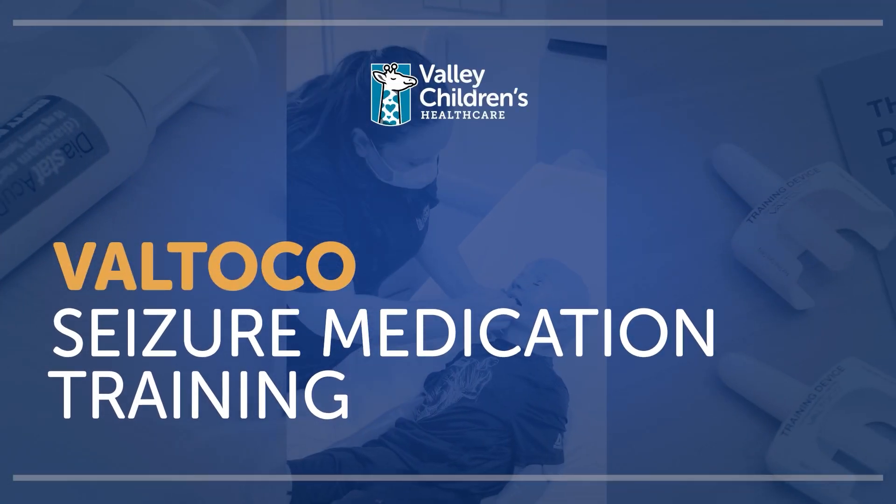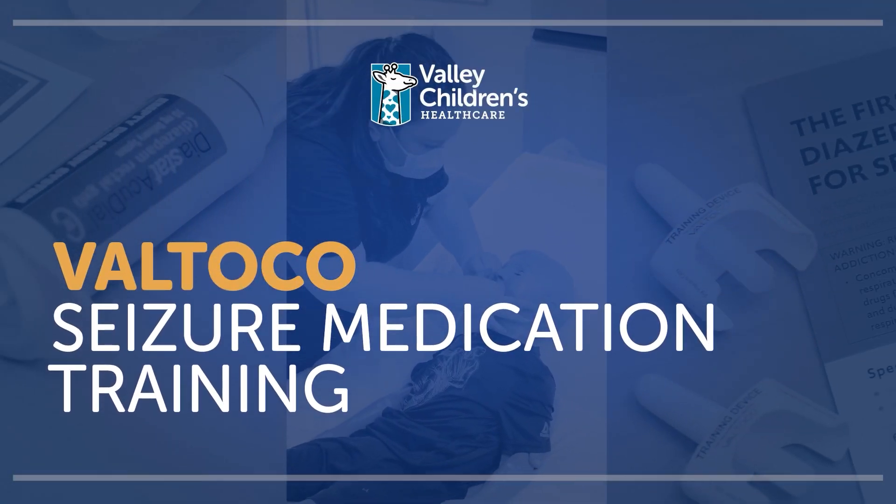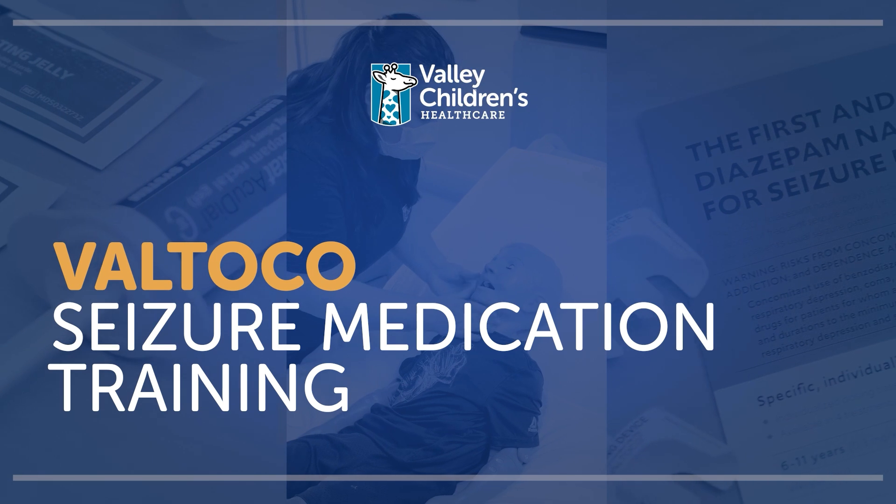Thank you for joining us as we learn about proper administration of several common seizure rescue medications. Prolonged tonic-clonic seizures or clusters of shorter seizures left untreated can sometimes lead to status epilepticus. Status epilepticus is a seizure that lasts for five minutes or longer, or multiple seizures back-to-back without returning to a normal level of consciousness within a five-minute period. Treatment within three to five minutes can often stop this from happening and help prevent permanent brain damage or death.